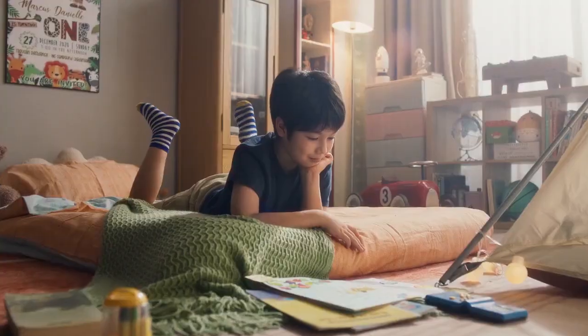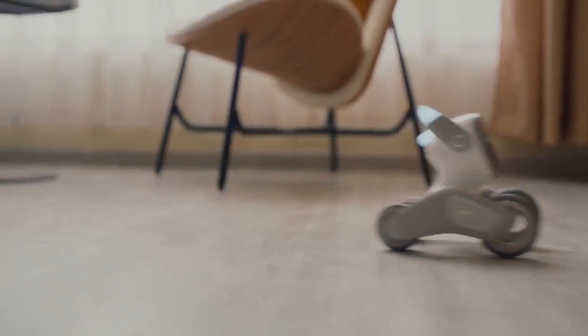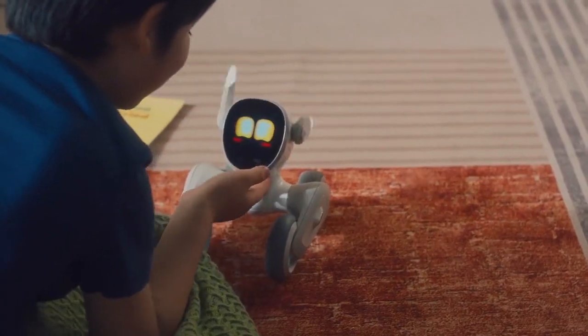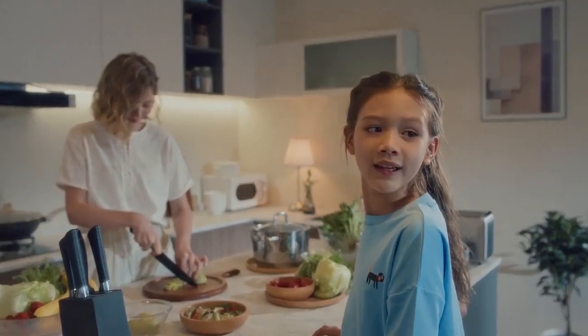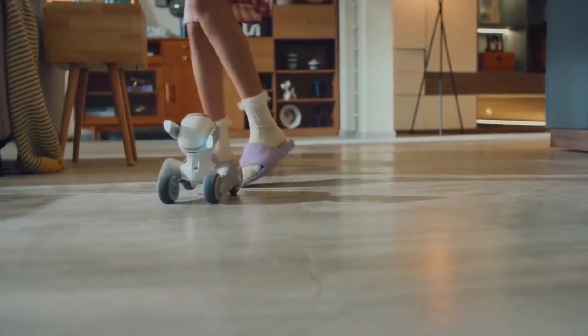With a high-definition RGB camera below her face and a CPU with up to five TOPS of computing power, Luna sees you. Luna can perform face recognition, body detection, gesture recognition, 3D motion capture, object recognition, emotion perception, label recognition, and more.